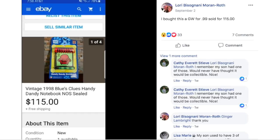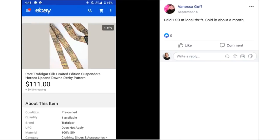Lori bought this at Goodwill for $0.99 and sold it for $115. This is a vintage 1998 Blue's Clues Handy Dandy Notebook — I remember my kids loved that show. It's just crazy: people paying under $1 for things and selling for over $100, in some cases several hundred dollars. This shows how much opportunity there is on eBay and how much collectors will pay for the right item.